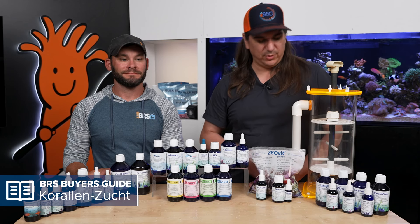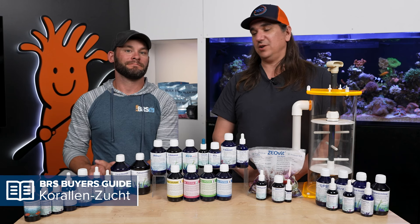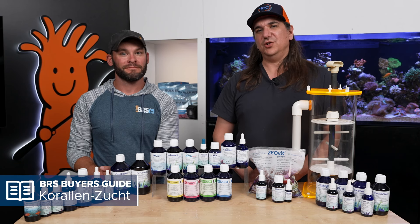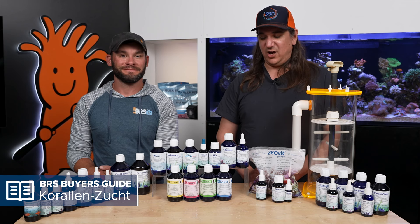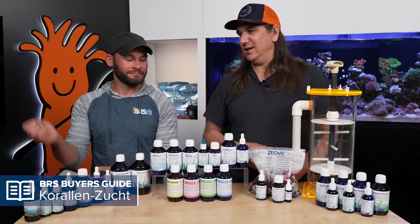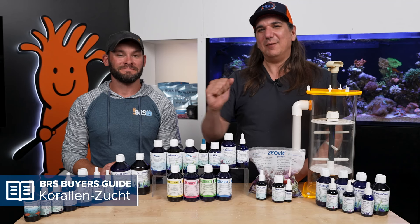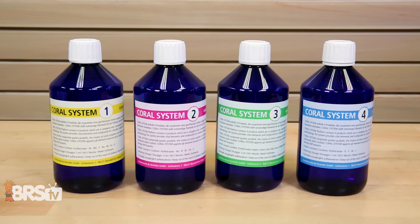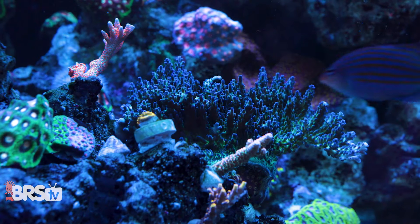You might ask why he uses the Coral System 1-2-3-4 instead of the BRS pack — honestly, he hasn't used it long enough to say for certain what it will do, and he's testing it on the audience's behalf. If you want the time-tested option, go with the BRS 160 pack. The Coral System 1-2-3-4 is a lot easier and works for any tank type, including Acros.